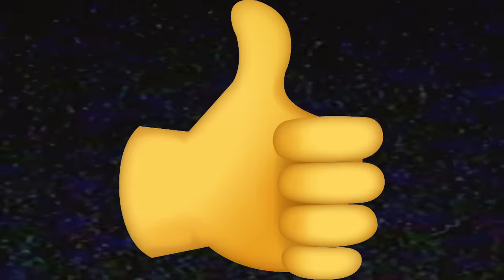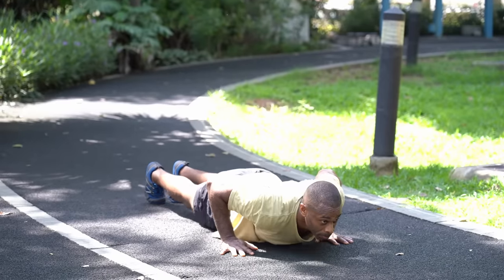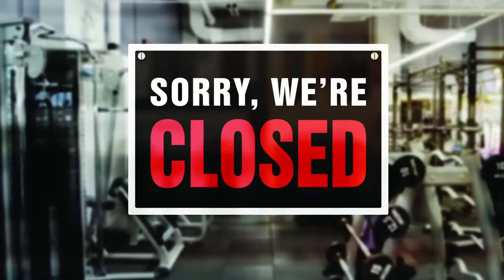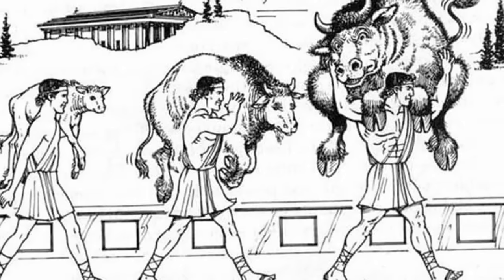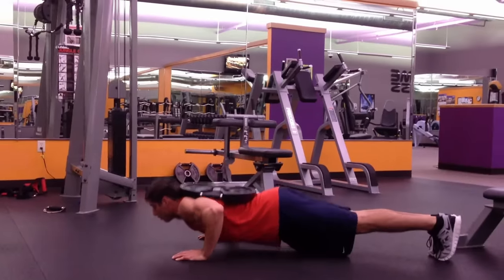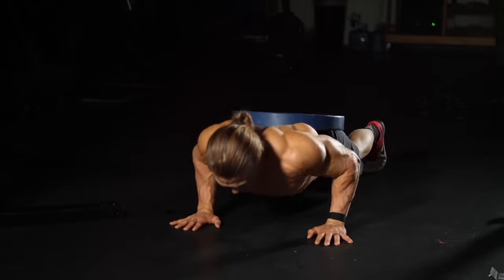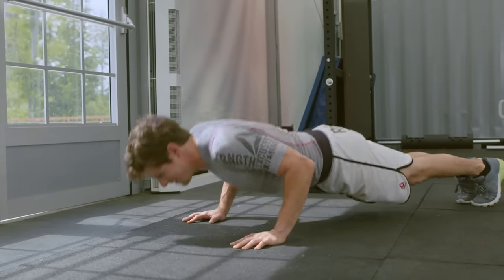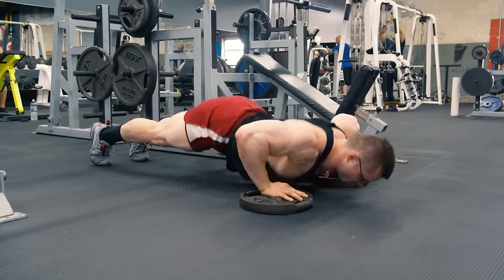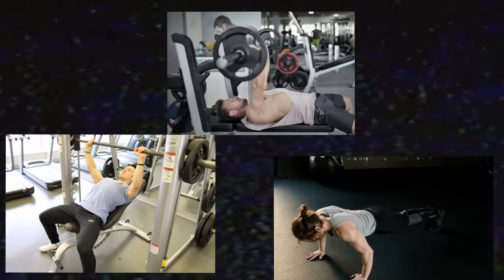Regular push-ups are great. Studies report push-ups having similar EMG activation to the bench press. What makes them excellent is you can do them anywhere — on vacation or unable to go to the gym — and they'll still grow your chest as long as you progressively overload. Some argue push-ups have poor overload potential, but I disagree — you can perform them weighted with a backpack. The range of motion can be a limitation, but doing deficit push-ups with hands elevated solves that. A solid, very good tier exercise.